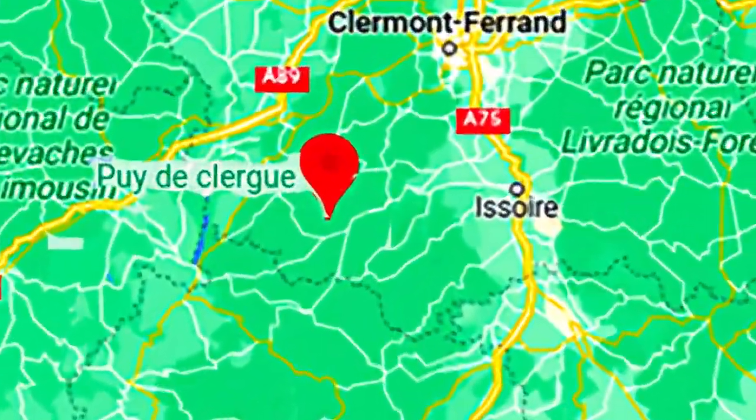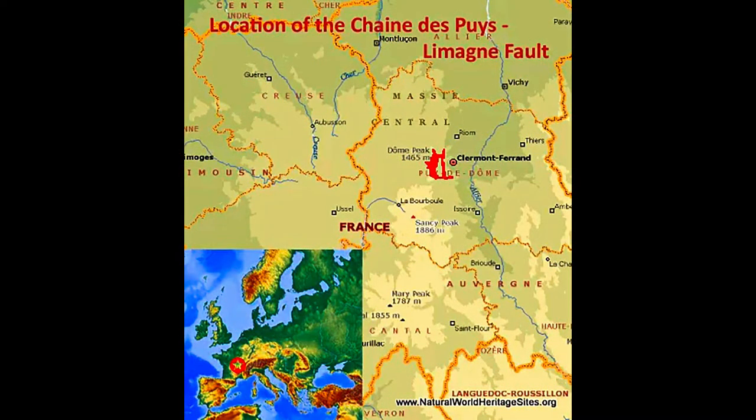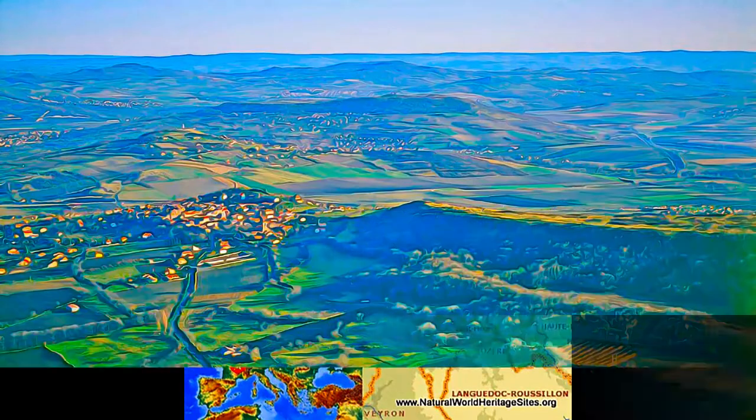Situated in the center of France, the property comprises the Long Lai Magnafault, the alignments of the Chenday-Puis volcanoes, and the inverted relief of the Montaigne de la Serra.